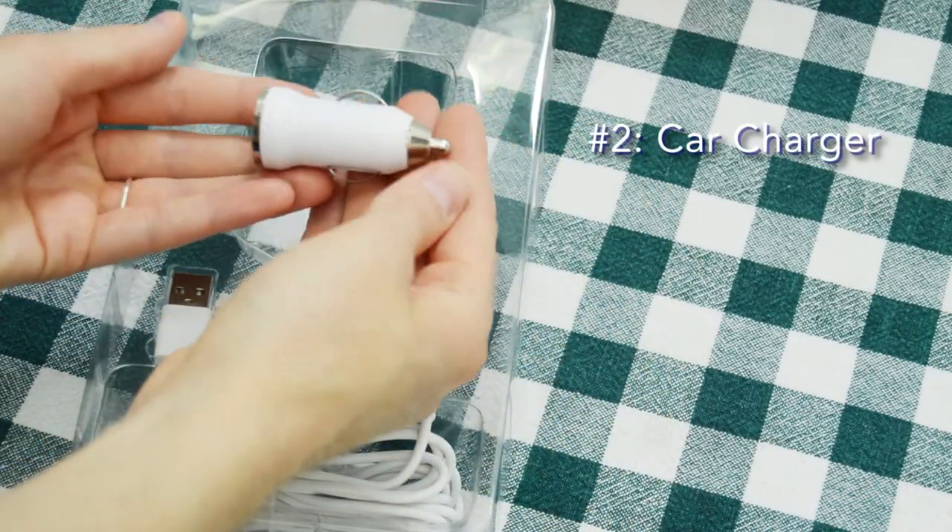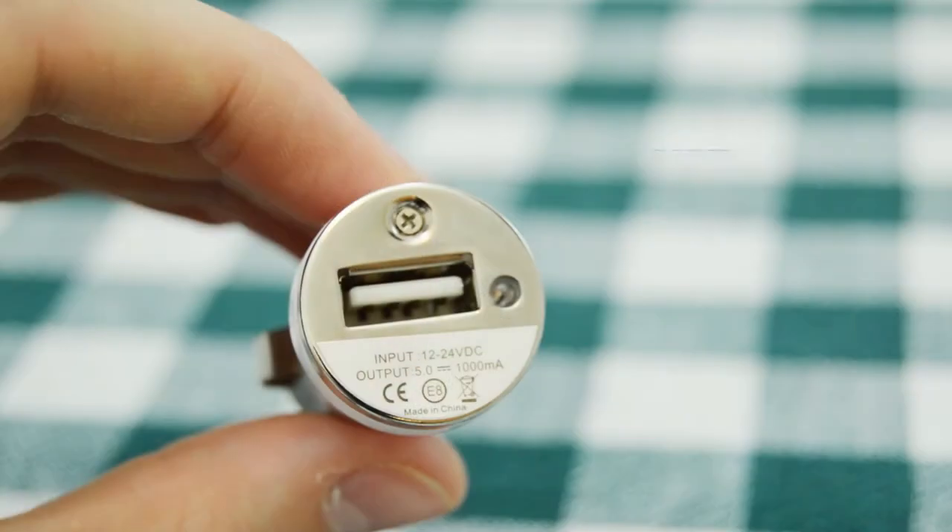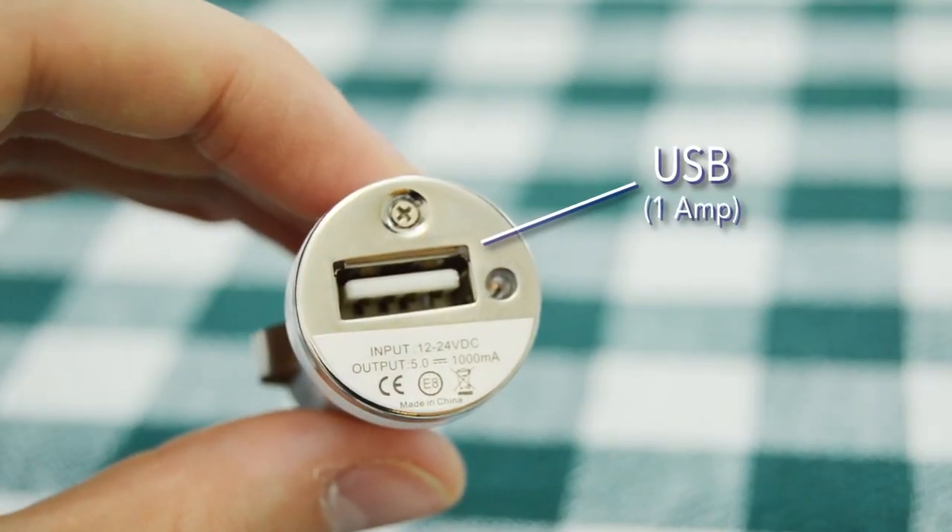Next, we have the car charger, which fits securely into a standard cigarette lighter in a car. It features a single USB port with a 1 amp charge rate.